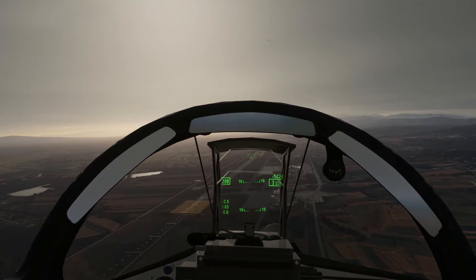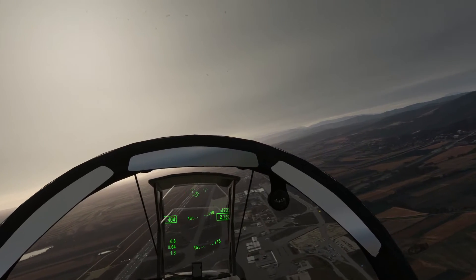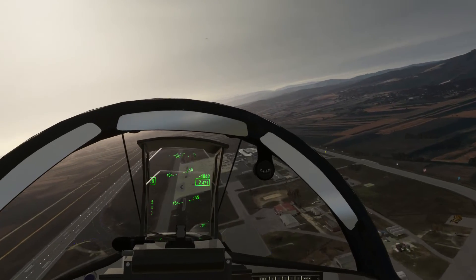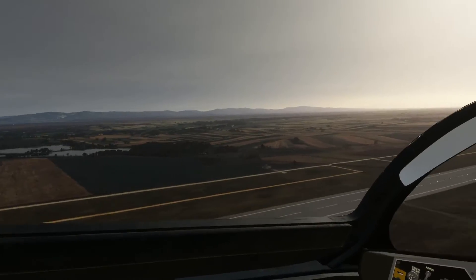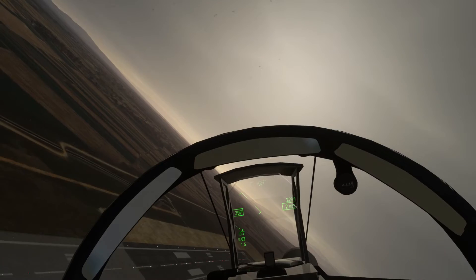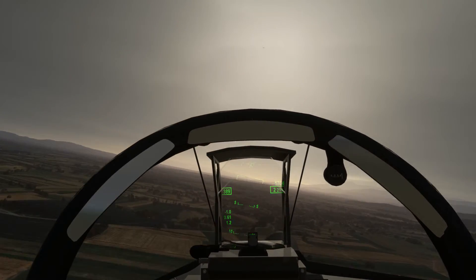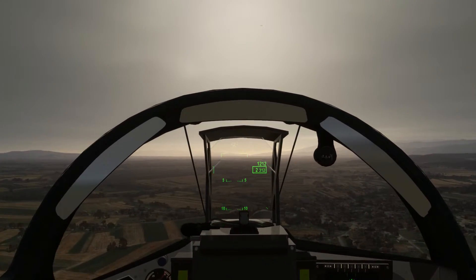There's the airport. Buzz the tower, as is obligatory. Landing light off. Turn to 150. Spot on, and we'll keep it low.